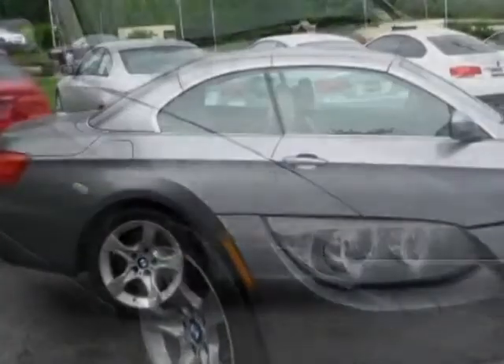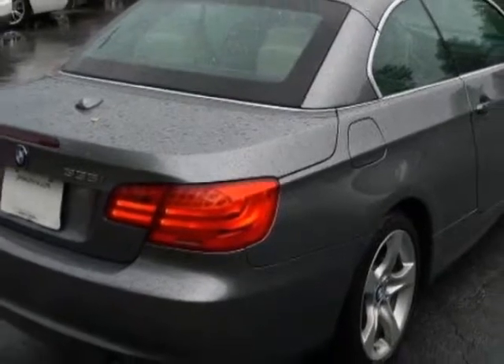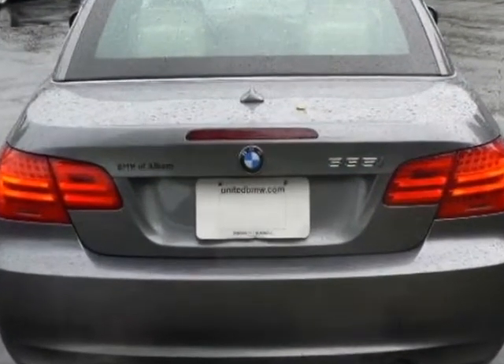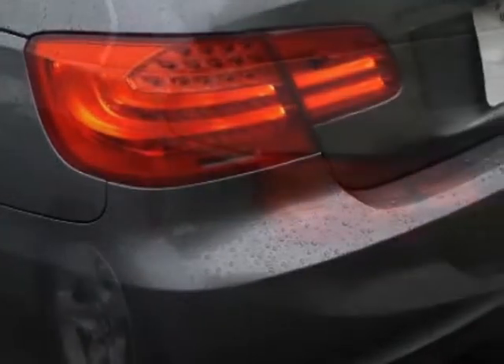This 3 Series boasts a 3.0 liter engine and a 6-speed automatic transmission. Additional options for this vehicle include power steering, CD player, air conditioning, and driver airbag. Call 866-906-3182 or email our friendly sales staff today to schedule a test drive.